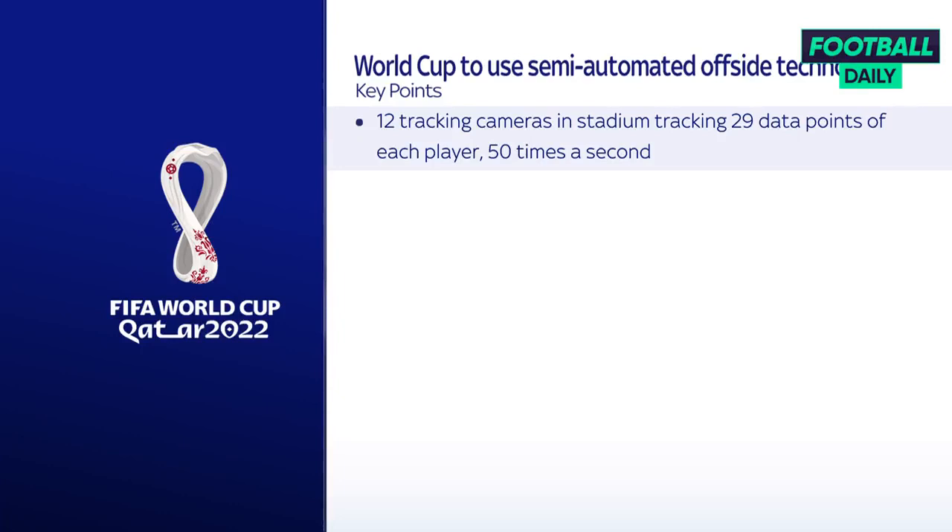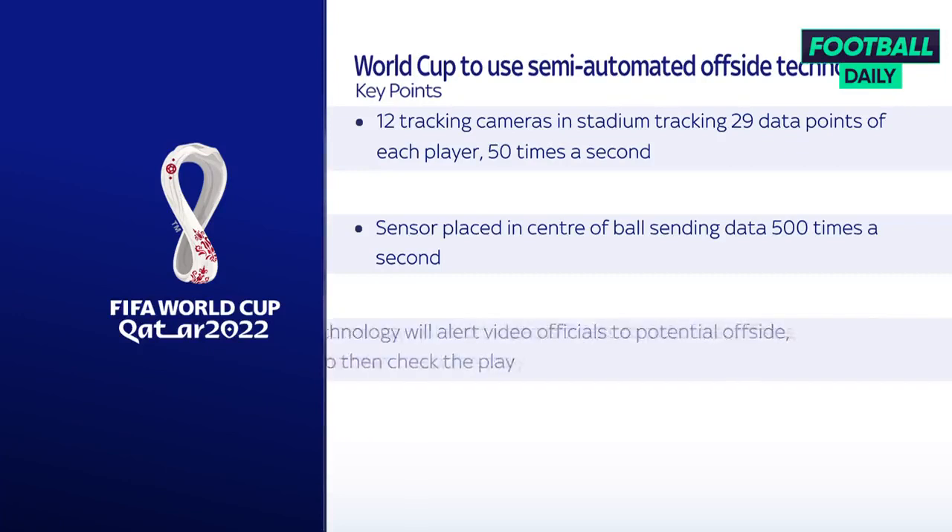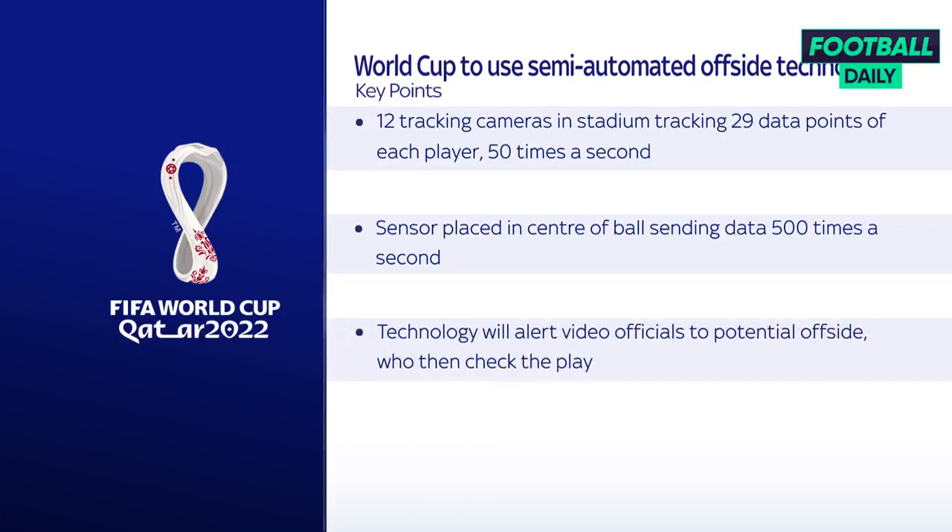Let's recap the key points from the video. There will be 12 cameras in each stadium tracking 29 data points on each player, including each limb and their extremities. Added to that, there's a sensor in the ball used at the tournament, sending data 500 times a second, making it incredibly precise when the ball is kicked. If the ball is received by an attacker in an offside position, the technology then sends an automated offside alert to the video officials who then review the footage manually.